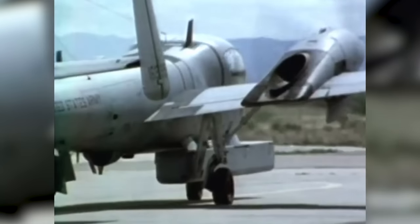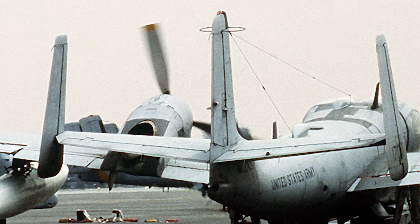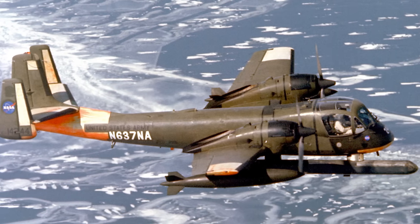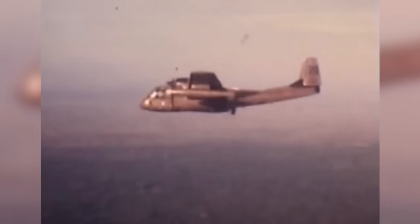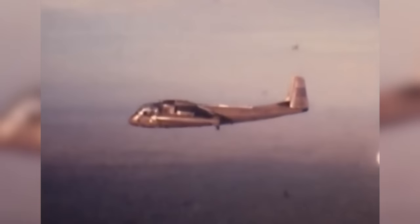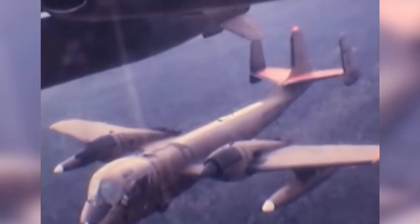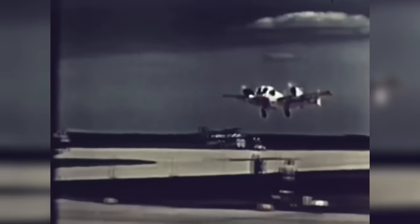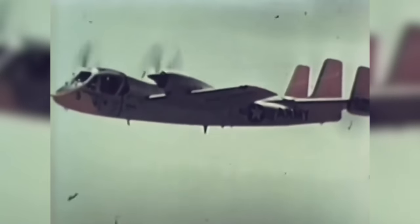In fourth place, just missing out on the top three, we have the Grumman OV-1 Mohawk — the textbook definition of functionality over form. With a pitchfork tail, blocky wings, and looking like somebody shoved the cockpit of a helicopter onto the nose of a 1940s medium bomber, the OV-1 appeared to have been designed purely to terrify the enemy with its appalling looks. But this was not the case. Designed as a light attack and observation aircraft, the Mohawk proved to be a highly reliable, versatile, and rugged platform — in many ways a jack-of-all-trades.